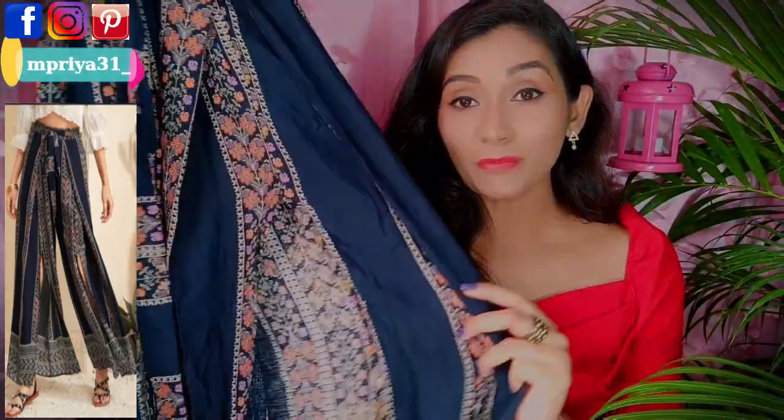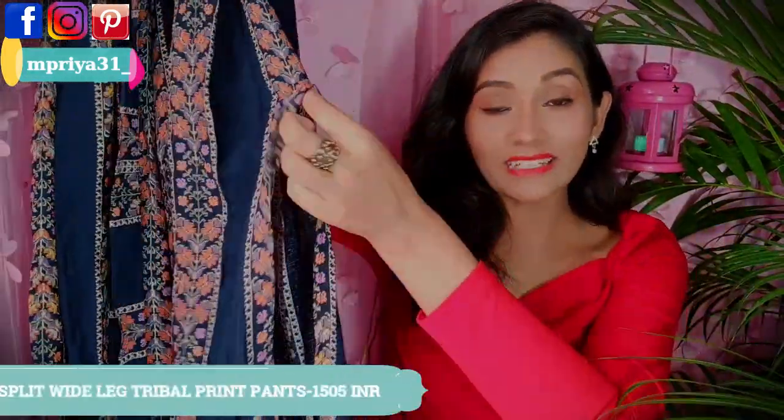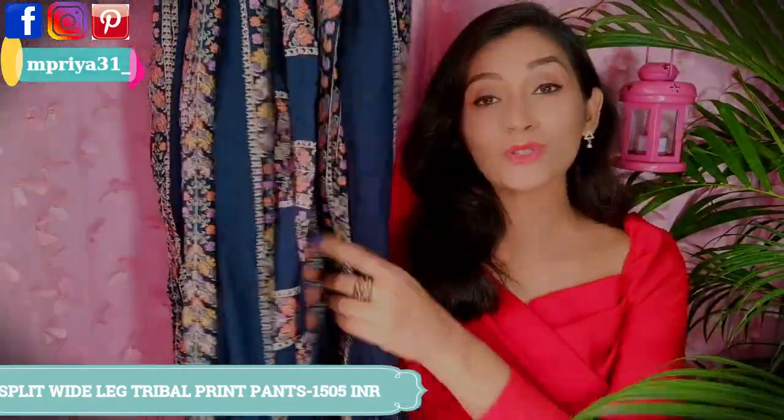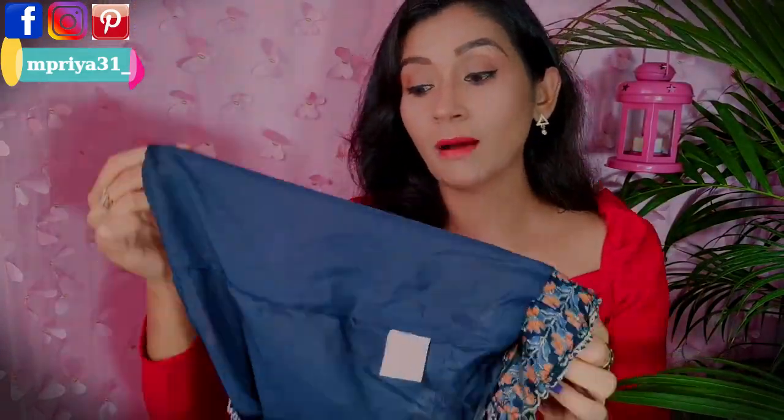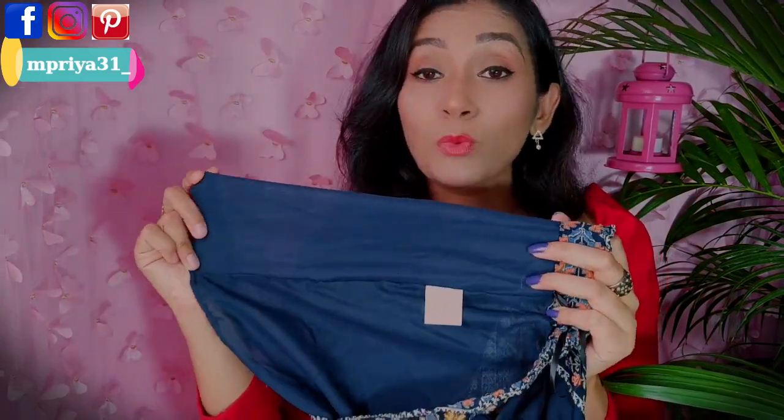Next, I ordered wide-leg pants with a lot of prints. The front has a split from knee length which is very beautiful. It's a flower print in a white and pink color combination on a navy blue base, which is very beautiful. It's elastic at the waist and has a tie-on at the side which is very beautiful. You can wear it with any solid color top — it looks very good. It's a rayon fabric which is very soft and comfortable, and it has a polyester lining to the hip length so it won't feel awkward to wear. Here is how I have styled it.